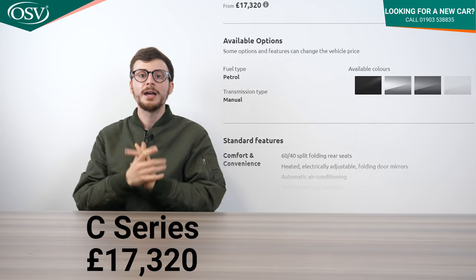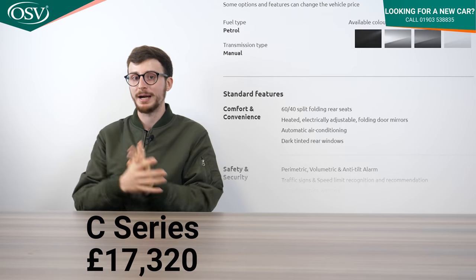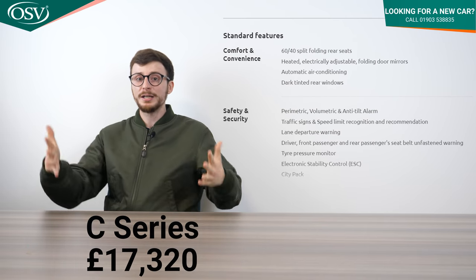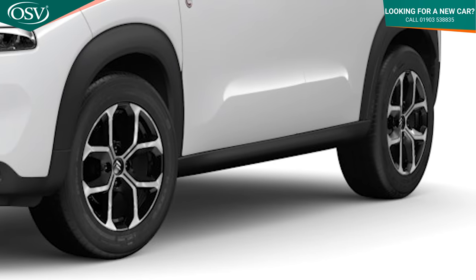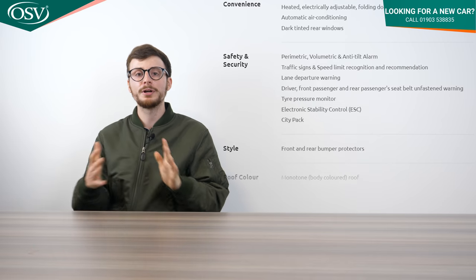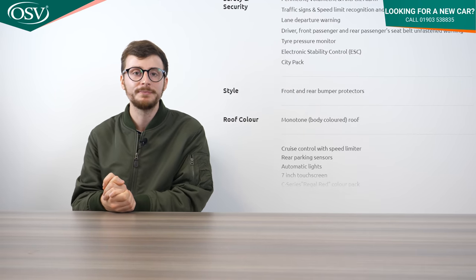On to trim levels — the entry level C series starts from £17,320, which is quite reasonable for a small SUV. The equipment is pretty good: eco LED headlights with daytime running lights, 16 inch X-Cross diamond cut alloy wheels, rear parking sensors, cruise control, lane departure warning, and Apple CarPlay and Android Auto.